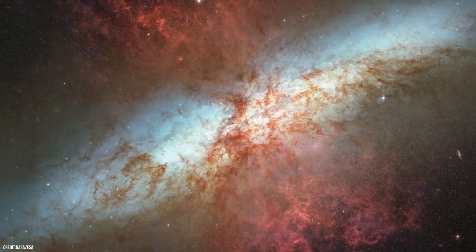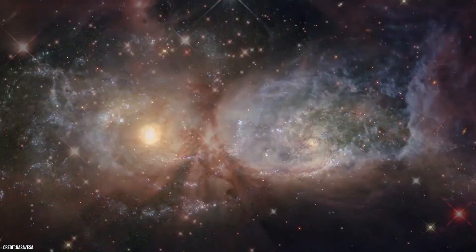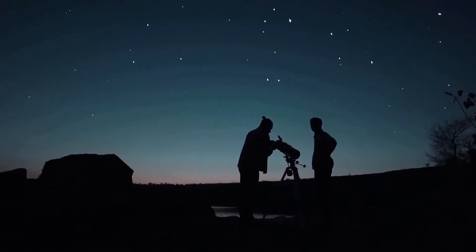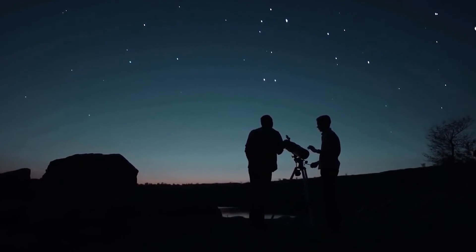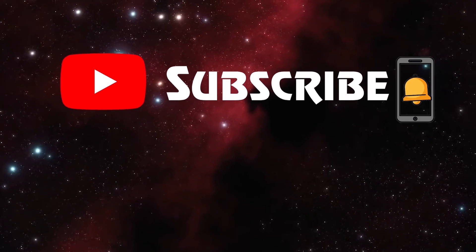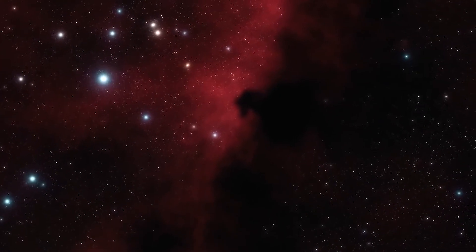We're definitely counting on the former to see all the magic stored in our universe. If you enjoyed this video and want to watch more videos like this, then hit the subscribe button and ring that bell icon so that you will never miss any updates.